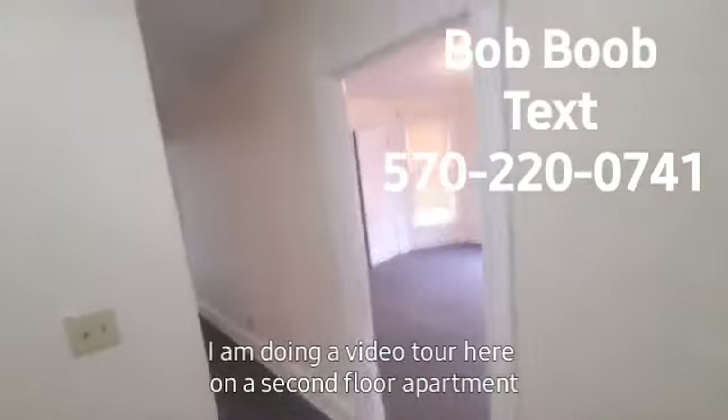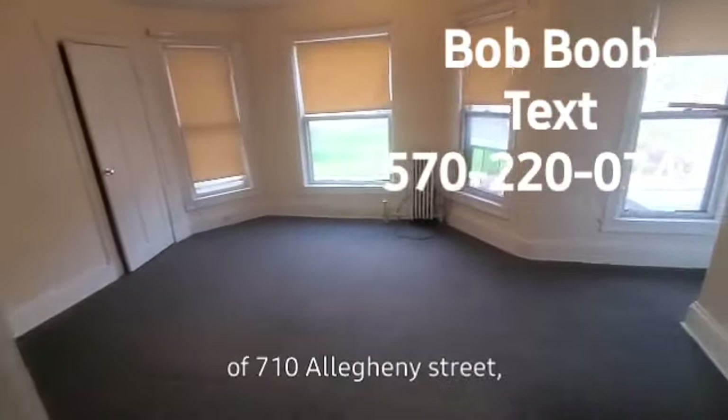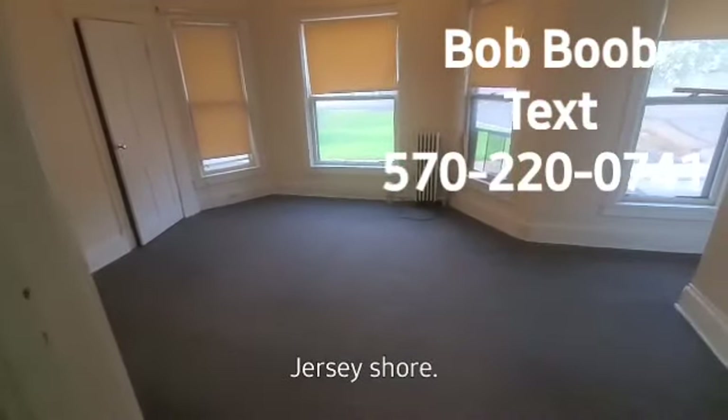Hey everybody, it's Bob Boob. This dorky guy here is Bob Boob. I'm doing a video tour here on a second floor apartment of 710 Allegheny Street, Jersey Shore.